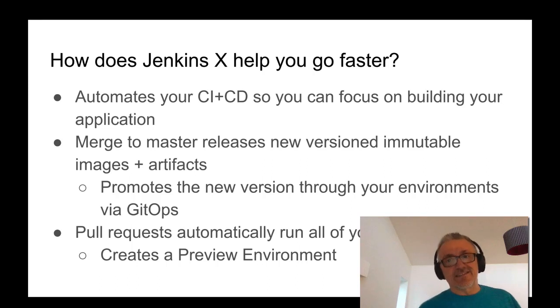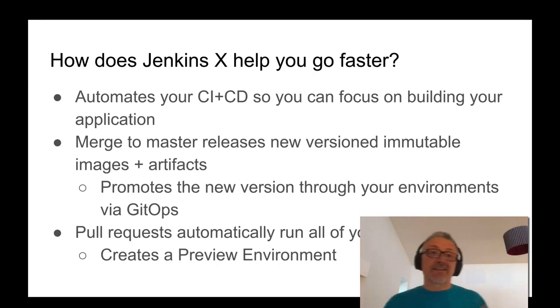So how does Jenkins X help you go faster? Basically, it helps you automate your CI and CD. Rather than focusing on things like infrastructure, cloud, containers, Kubernetes, Helm, figuring out how to do CI/CD, or how to tag Git and do releases — you can just focus on building your application and let Jenkins X automate the CI and CD using best practices. One of the features Jenkins X provides is that whenever you merge to one of your master branches, a new release is created: it versions and generates new artifacts and images of your code.